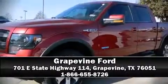Our knowledgeable sales staff is available to answer any questions that you might have. Please don't hesitate to give us a call.